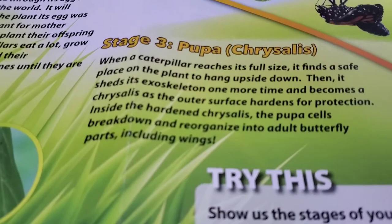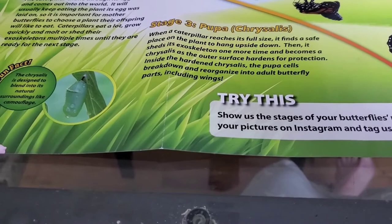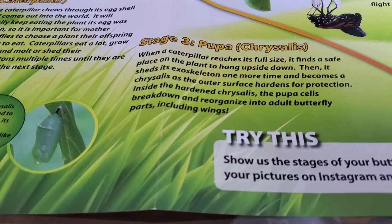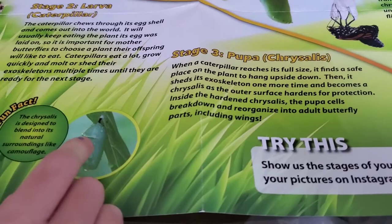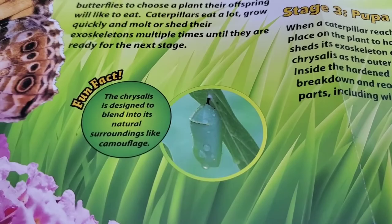Now that they're pretty much all in their chrysalis — the outer surface hardens for protection over time. On the inside, the pupa cells are breaking down and reorganizing into an adult butterfly, including their wings. A fun little fact: the chrysalis is designed to blend into its natural surroundings like camouflage, which is why they're kind of greenish-brownish.